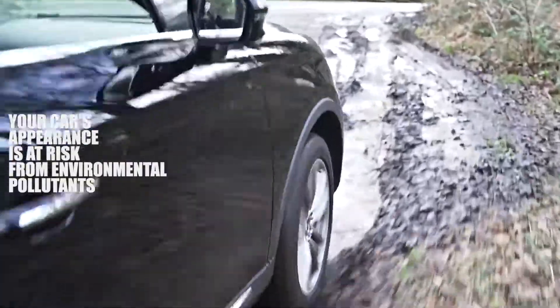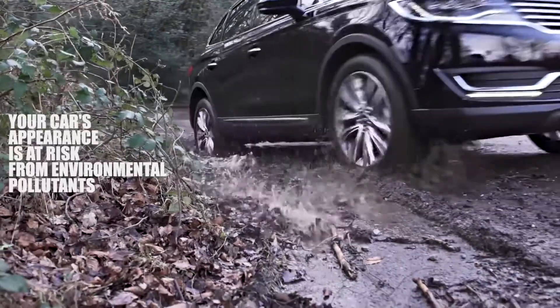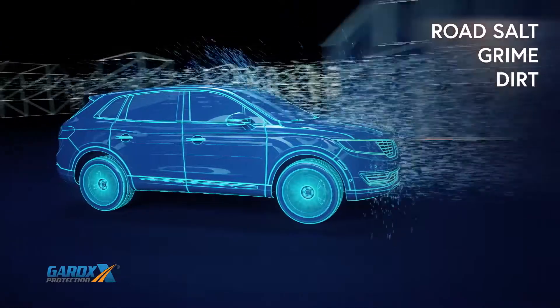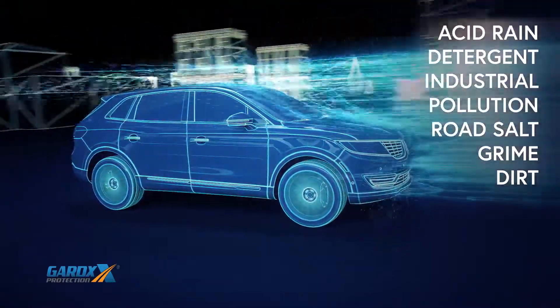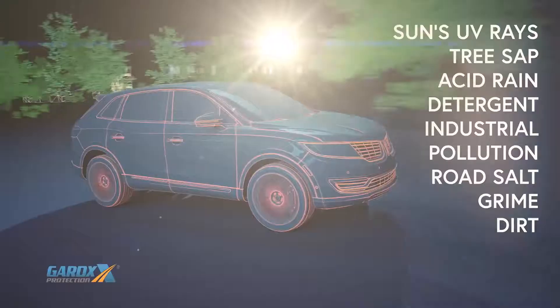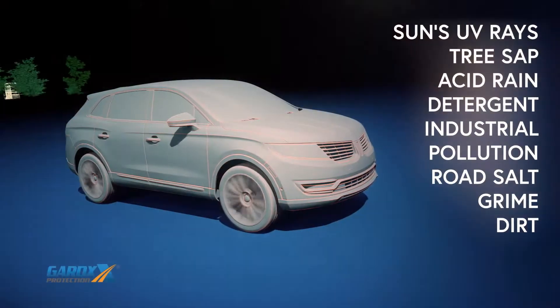The truth is, your vehicle's paintwork is constantly under assault from a wide range of man-made and natural pollutants, such as abrasive dirt and grime, road salt, industrial pollution, detergent, tree sap, and the sun's powerful UV rays, all attacking your new car's flawless finish outside and in.